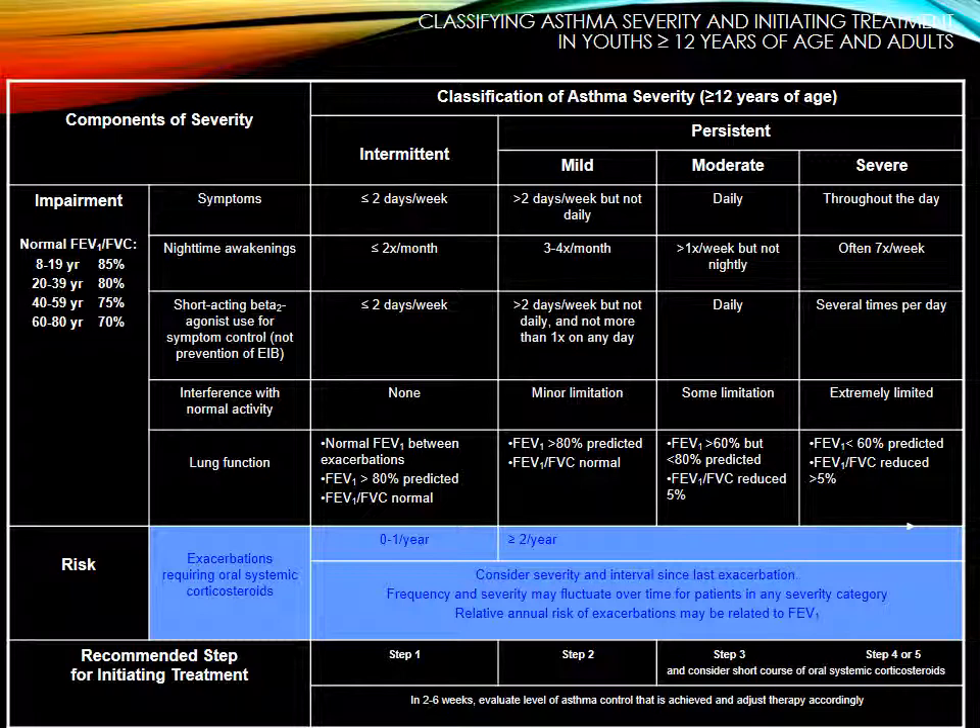Classifying asthma severity and initiating treatment in youth 12 and older and adults. You're going to look at impairment and risk: symptoms, nighttime awakening, short-acting beta-2 use, interference with normal activity, and lung function. For intermittent: less than two days a week, nighttime awakenings less than two times a month, using a short-acting inhaler less than two days a week — it's the rule of twos. No interference with normal activity, normal FEV1 between exacerbations, FEV1 greater than 80% predicted and FEV1/FVC ratio normal.